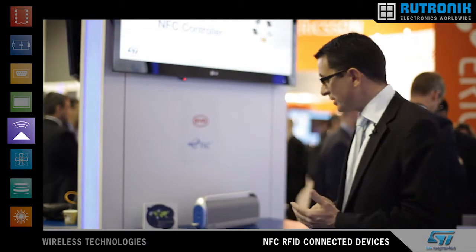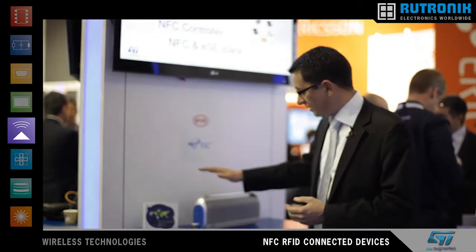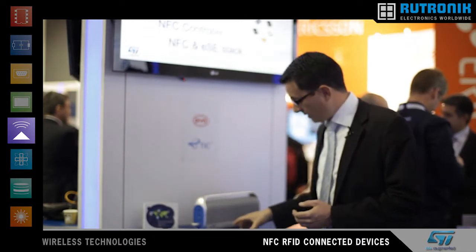Hello, thank you for joining us at Mobile World Congress. I'm going to present an application today using wireless accessories and an NFC phone.